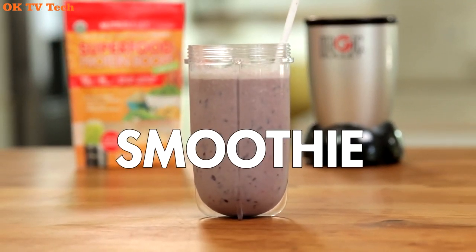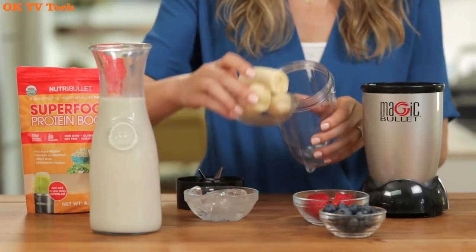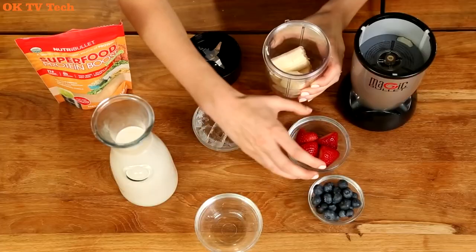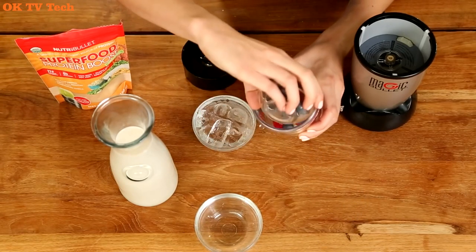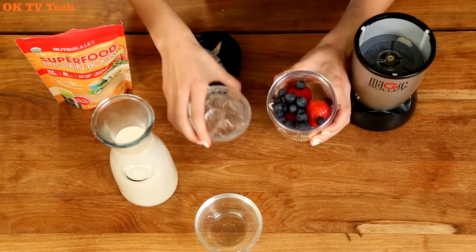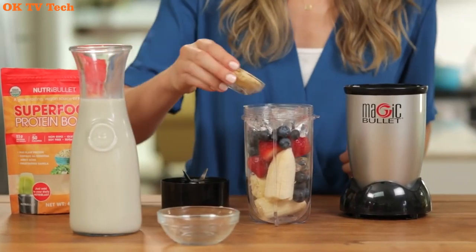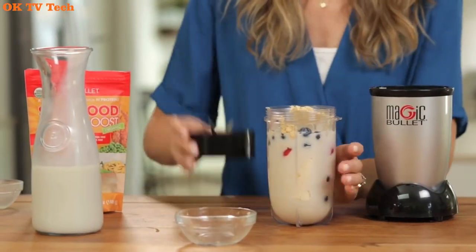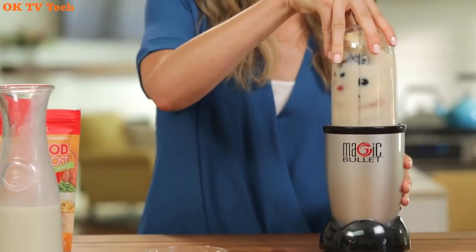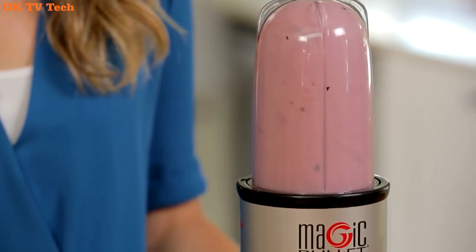Magic Bullet Blender Small, Silver, 11-piece Set. The Magic Bullet chops, mixes, blends, whips, grinds, and more — all with a simple twist of the wrist. Our included recipe guide can help you make quick, easy, and delicious dishes from appetizers to desserts. Cups are made out of high-impact plastic. Effortlessly create smoothies, omelets, sauces, and dips. 250 watts high torque power base.